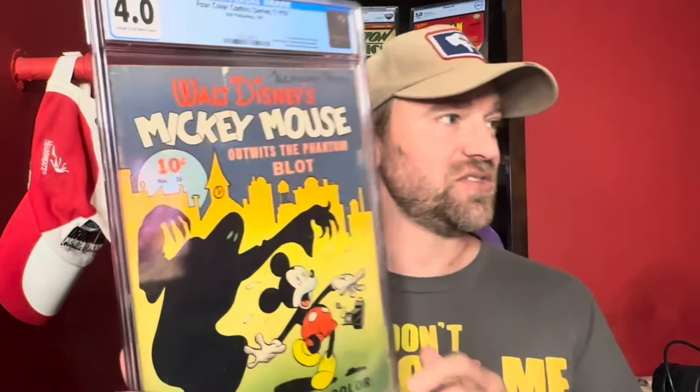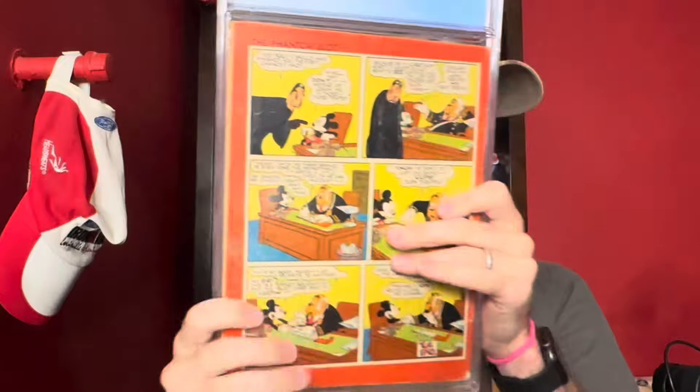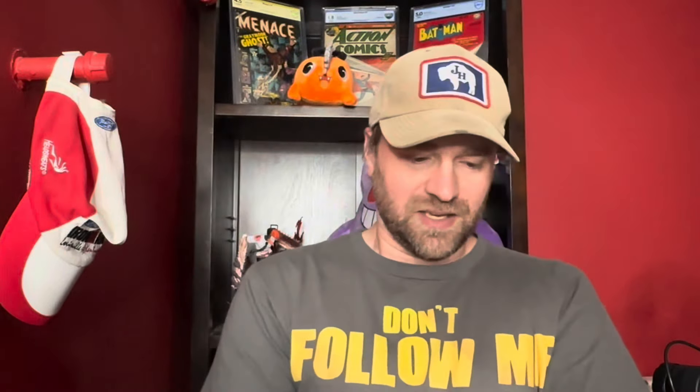This is a pretty nice presenting copy. This is Four Color number 16, series one — the Mickey cover. It's Mickey Mouse Outwits the Phantom Blot, and you can see up here it says 'first Mickey Mouse comic book.' For Disney and Mickey Mouse collectors, this is probably the biggest book they go after. A comparable Disney book would be Walt Disney's Comics and Stories number one. You could almost call this like Mickey Mouse number one.